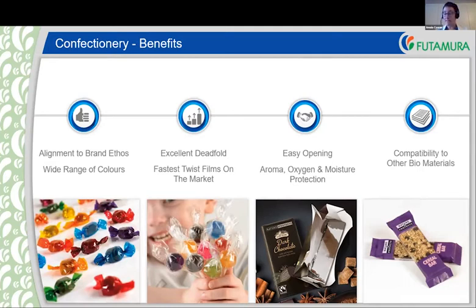Next, I will pass over to Patrick Lerche-Larsen. Patrick is a key account manager at International Suite Trading, and he will be covering his business, how he adopted NatureFlex for some of his products, and his vision for the future.